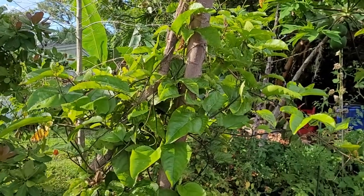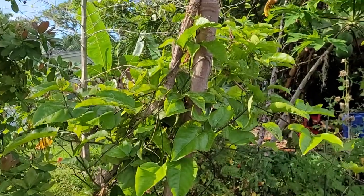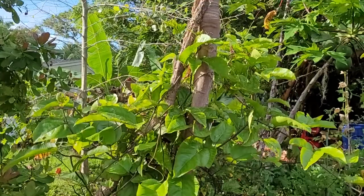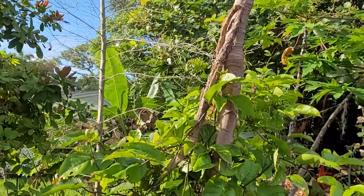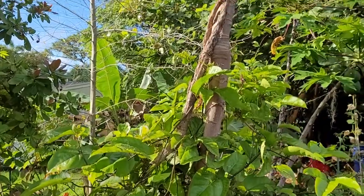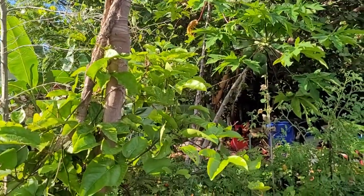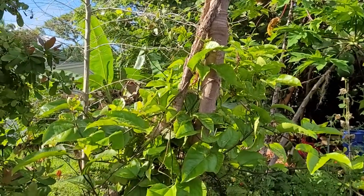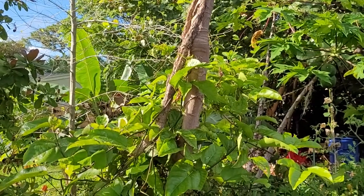Hi everyone, it's Eric. I just wanted to show you my passionflower vine. It's only about six months old and it's climbing up a papaya tree. One of the papayas looks like it rotted, but it's got a good grip on the other one, and I put some strings to the next one over, so I'm hoping it's going to climb over and make a little trellis, canopy thing.